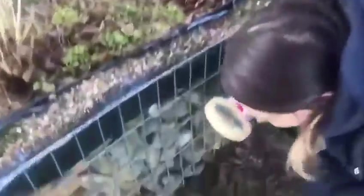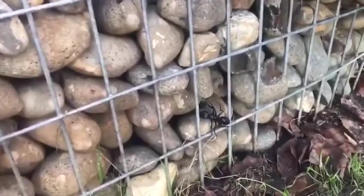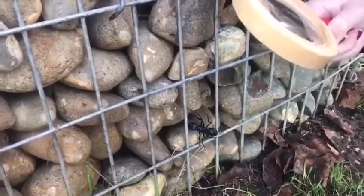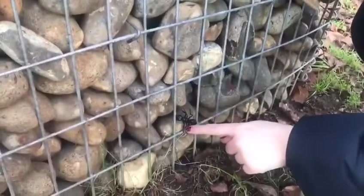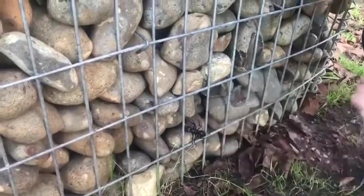This time we have found — let's have a look — it's an ant! Can you see it? This ant has got one, two, three, four, five, six legs.